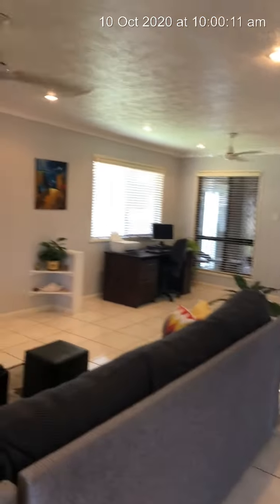Beautiful little sitting area here. We've got lovely tiles through here. Suzanne's hiding in here somewhere. Great big living area — let's go in.